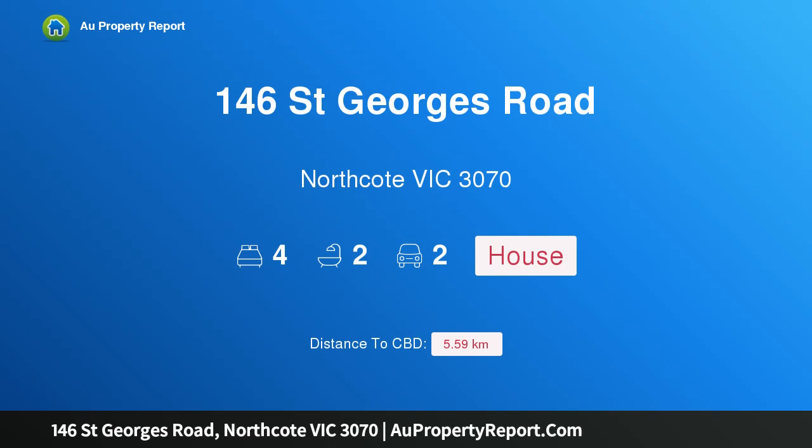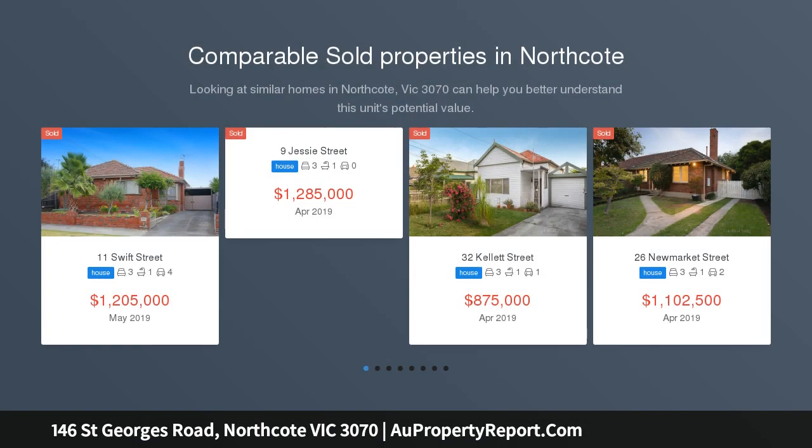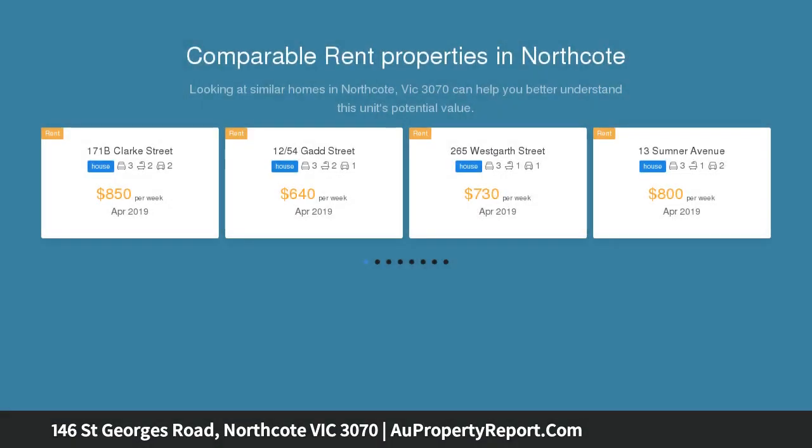Introducing 146 St George Road, Northcote, Victoria 3070 — a sophisticated, spacious extension by FMD Architects. A striking blend of old and new, this four bedroom, two bathroom Edwardian delivers exemplary family living, currently zoned to Northcote High.